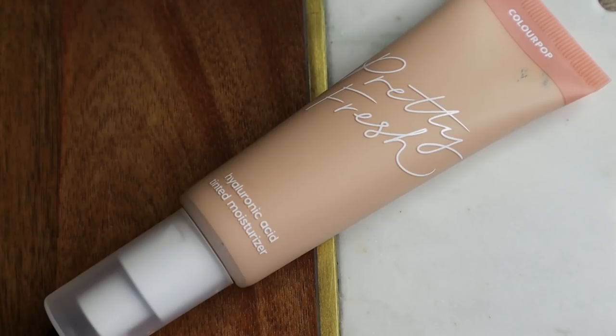Oh, this is a sticky one. It feels very similar to the Milk Hydro Grip in stickiness and it's drying down the same way as the Hydro Grip, which is a good sign because you guys know how much I love the Hydro Grip. I think that's going to pair very nicely with the Pretty Fresh tinted moisturizer. I don't really like using very hydrating bases with these types of products because with my oily skin it's just a recipe for disaster.